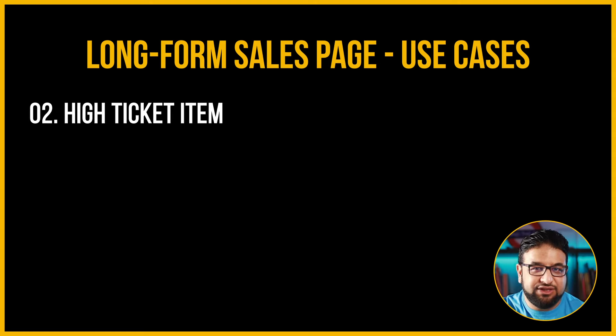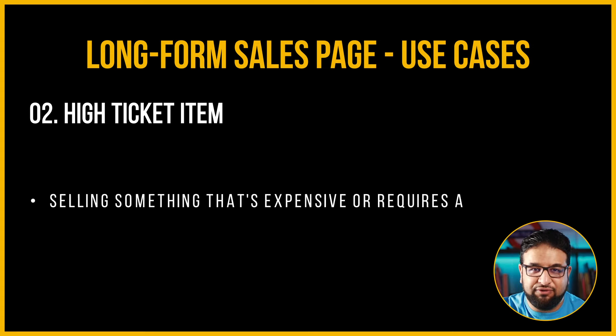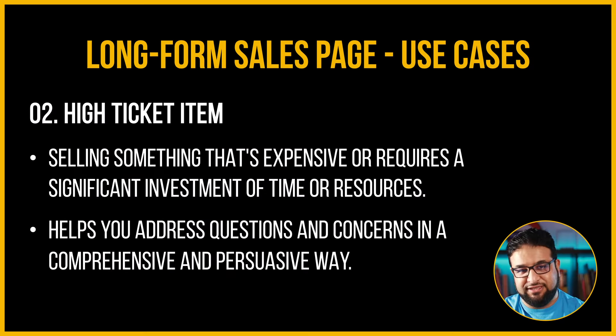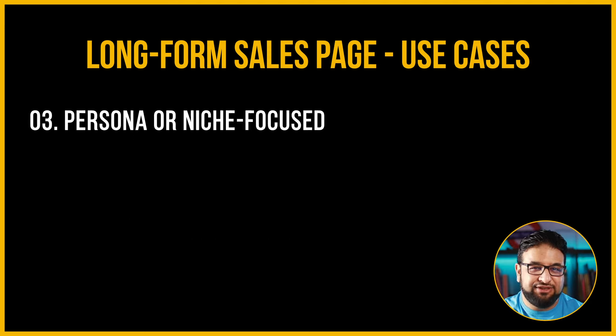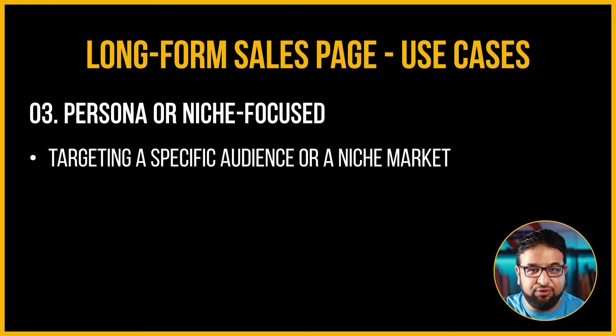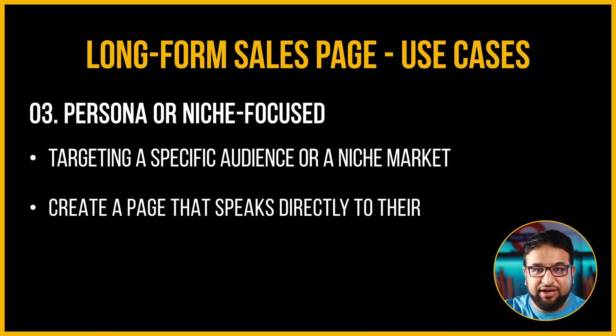A high-ticket item: another situation where a long-form sales page can be useful is when you're offering something expensive or that requires significant investment of time or resources. In these cases, your potential customers are likely to have more questions and concerns, and a long-form sales page can help address these comprehensively. Persona or niche focused: long-form sales pages can also be effective when you're targeting a specific audience or niche market. By tailoring your messaging to the unique needs and interests of your target audience, you can create a page that speaks directly to their pain points and desires.